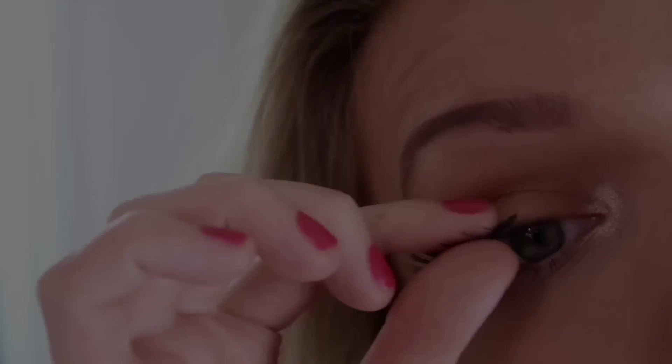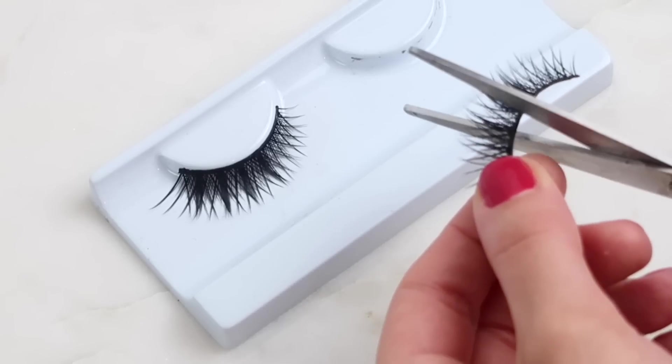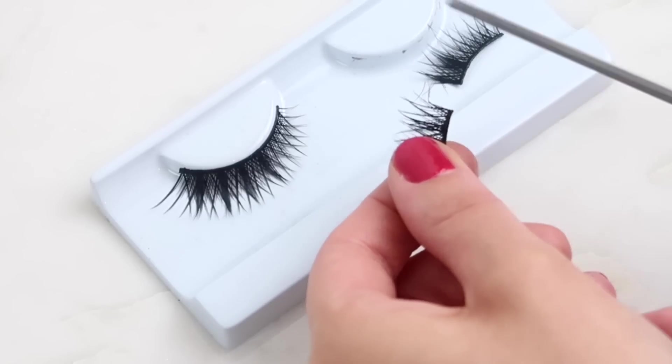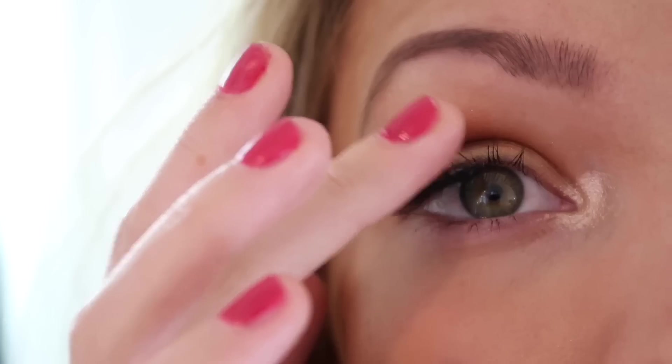There's nothing more annoying than when the corner of your false eyelash just doesn't want to stick. I've found that cutting them in half makes applying false eyelashes so much easier. That way you're still getting the volume at the ends and you can apply more mascara to the first few lashes to get that fan effect. It also just looks a lot more natural.